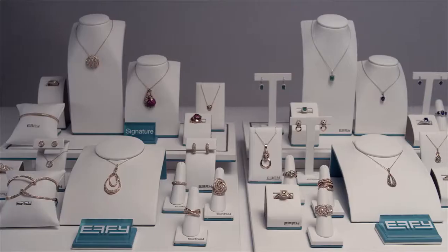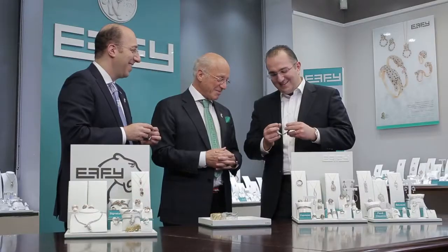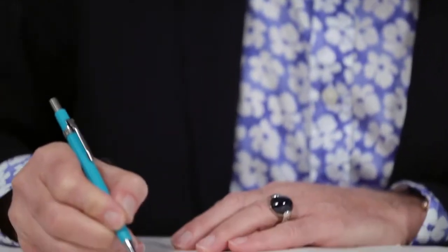We are now in the Effie showroom. This is where designers from around the world come to view thousands of pieces that have been created by Effie Hamartian in this very facility. Effie Jewelry is a family-run business, and Effie works side-by-side with his sons Benny and Bobby every single day. They share their father's passion and goals for the Effie brand.